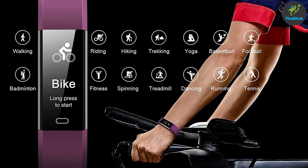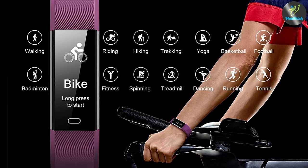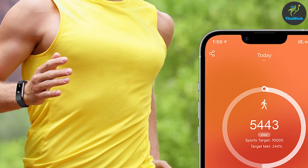On the other hand, Kumail Fitness Tracker also has heart rate monitoring, sleep tracking, and steps tracking. However, it lacks the body composition analysis feature, which could be a deal-breaker for some users.